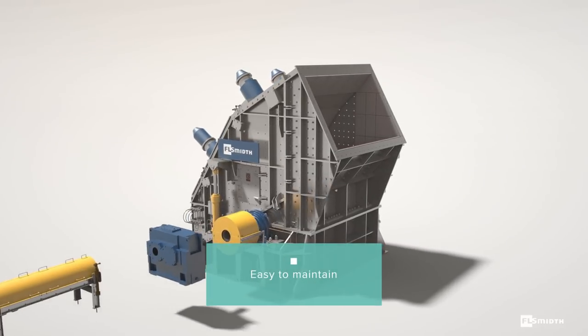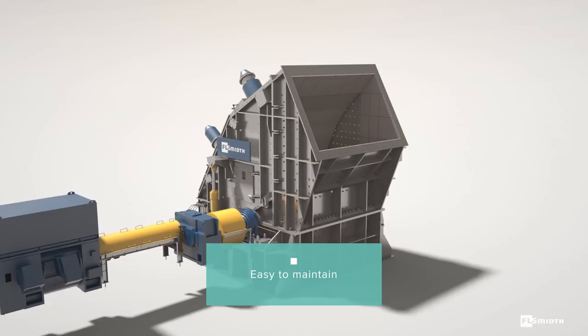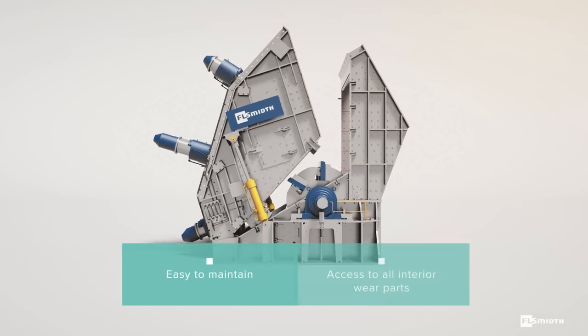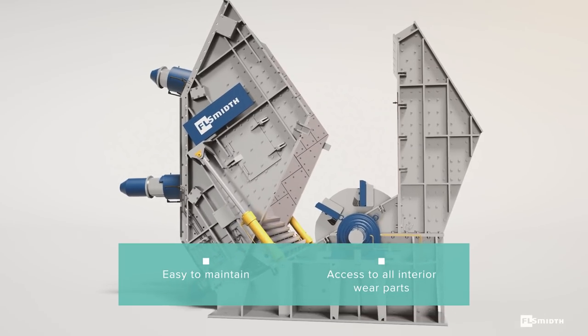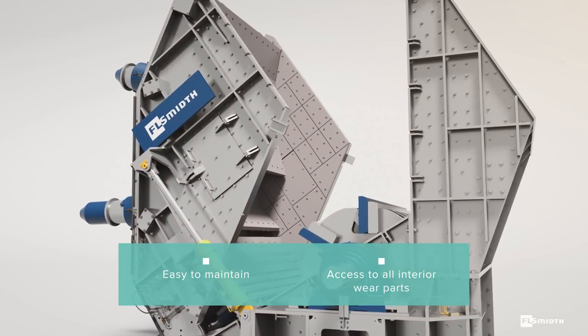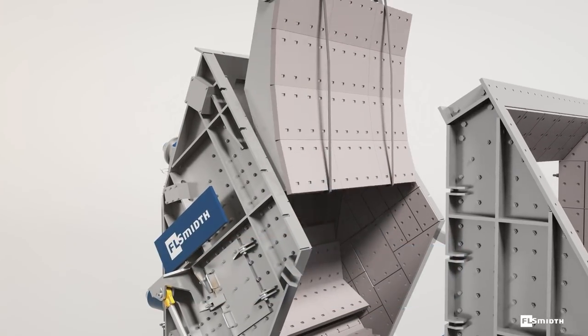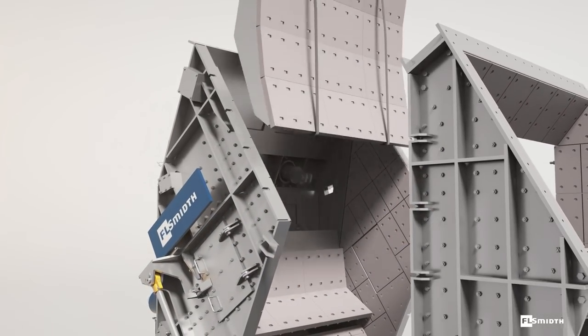Maintenance is straightforward. Installed at ground level, the Strike Bar Crusher's housing is easy to open. You can access and inspect the rotor, liners, grinding plates, and all interior wear parts. The breaker plates can be easily and safely pulled out for maintenance.